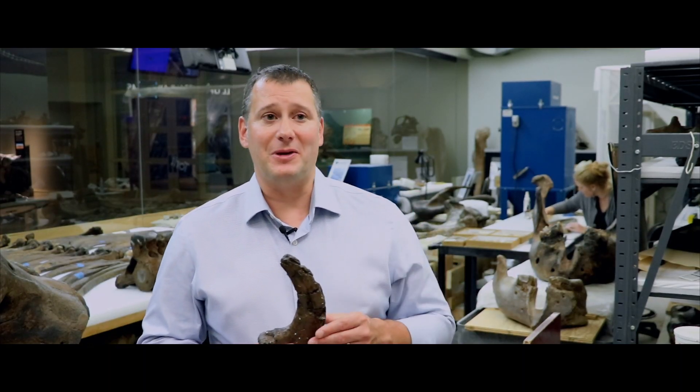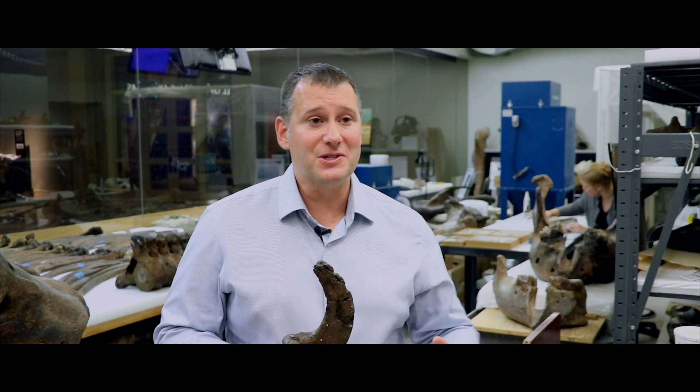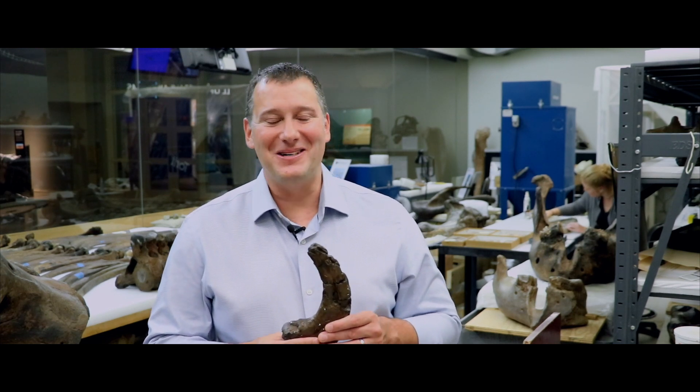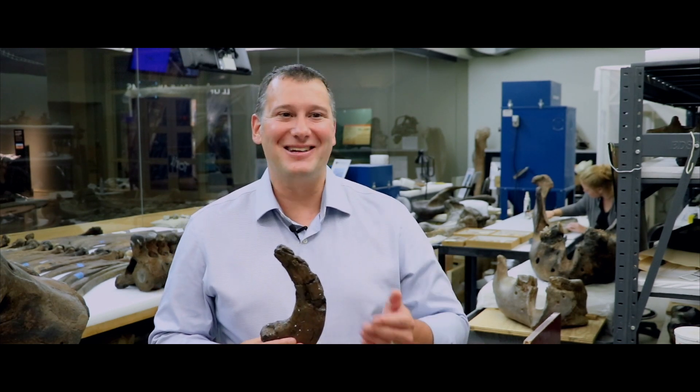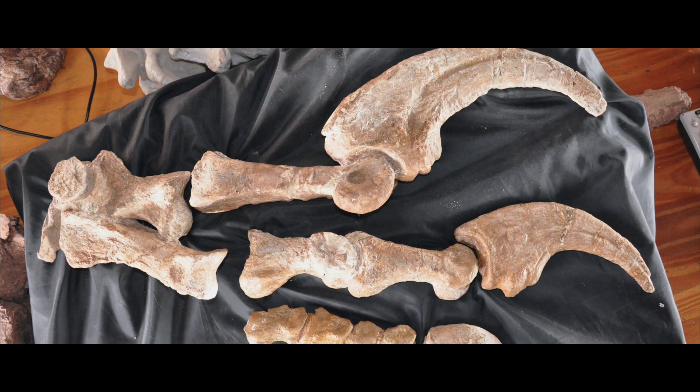Another scientist at a different site in Patagonia found a new specimen of Megaraptor. This specimen included most of the arm, the forelimb of this animal, with the bones still in life position — still connected as they would have been when the animal was alive. And this specimen revealed, without a doubt, that the claw originally thought to have gone on the foot of Megaraptor actually went on the thumb.